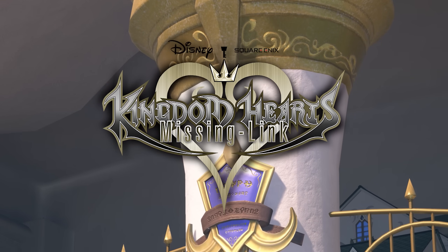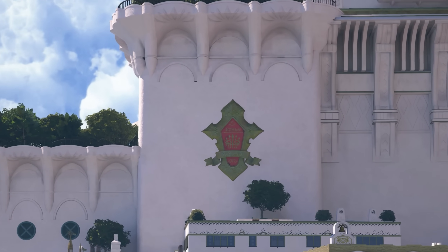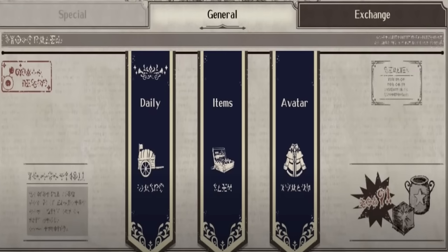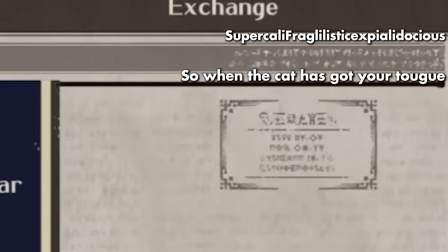It wasn't until the first Kingdom Hearts Missing Link beta at the end of last year, where Captain Kai started to look into the Scala text found in some of the Missing Link menus, and through prior knowledge of the already translated Scala language, was able to make out some interesting finds. Within the top left of this menu it spells out 'Chocolates,' the little Moogle stamp here says 'Shop News,' and there's a breakdown of the weather. Kai even came across a Mary Poppins Easter egg, which was just sitting there in plain sight within this menu — spelling out on the top line 'supercalifragilisticexpialidocious,' and the bottom line spelling out 'so the cat has got your tongue,' from the famous Mary Poppins song.